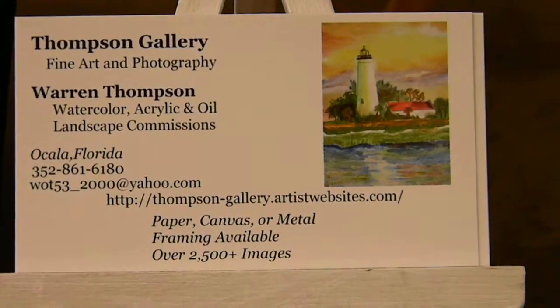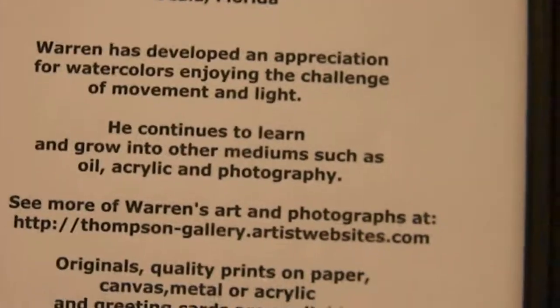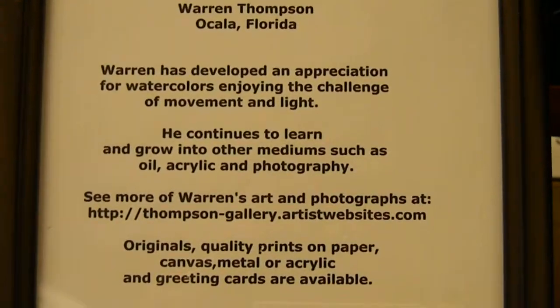My updated business card and my updated mission statement.